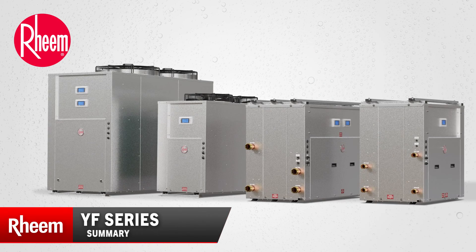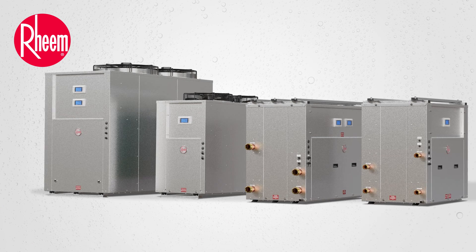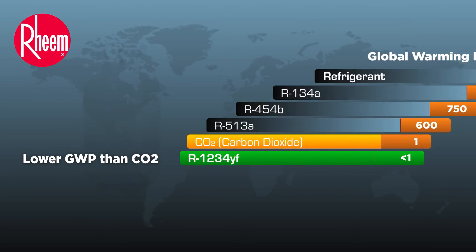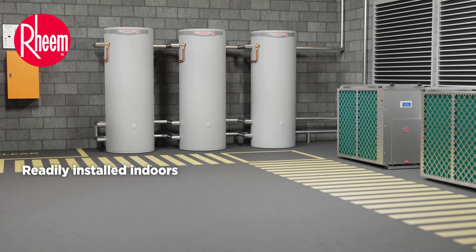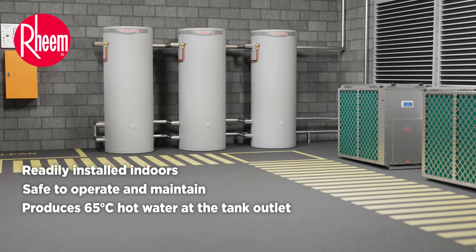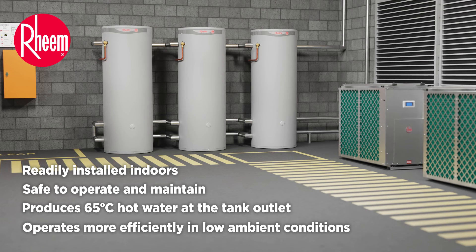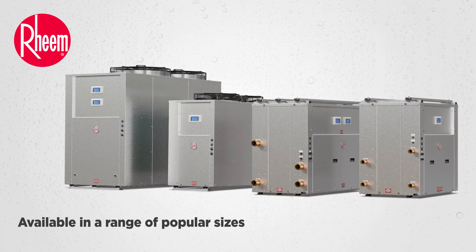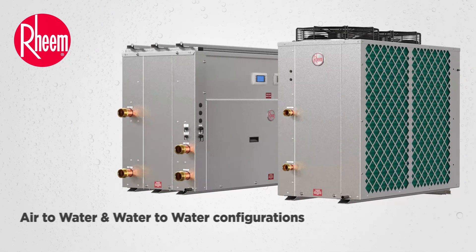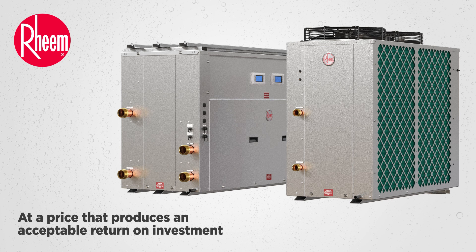The Rheem YF Series commercial heat pump is said to revolutionise environmentally sustainable design by meeting ESD requirements for low GWP in a package that has a lower GWP than CO2, is readily installed indoors, is safe to operate and maintain, produces 65 degrees C hot water at the tank outlet, operates more efficiently in low ambient conditions, and is available in a range of popular sizes with vertical and horizontal fan discharge options, including air-to-water and water-to-water configurations, at a price that produces an acceptable return on investment.